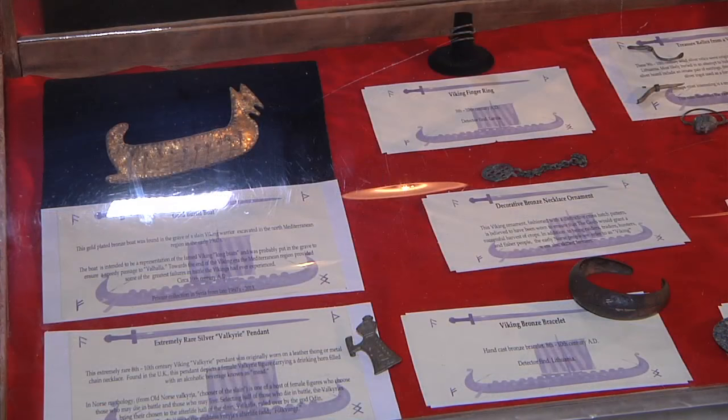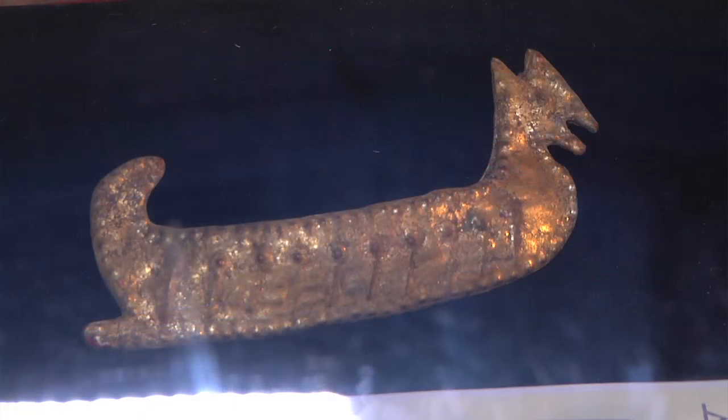There are actually two pieces in the collection that I really like. One is a bronze Viking longboat — it's bronze and coated with gold leaf. It was found in the grave of a prominent Viking person; someone of status to have this.